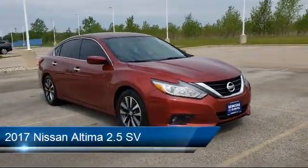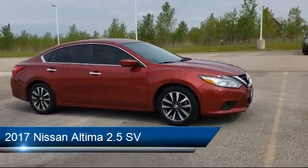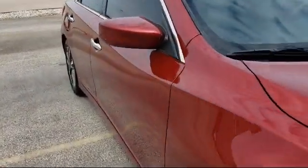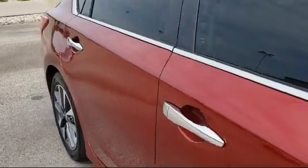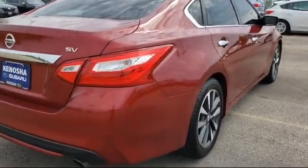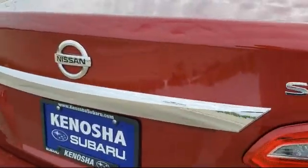It comes equipped with split fold-down rear seat, steering wheel controls, alloy wheels, tire pressure monitoring system, Sirius XM satellite radio, keyless entry, dual front side impact airbags, fully automatic headlights, air conditioning, blind spot sensor, and has less than 75,000 miles on the odometer.